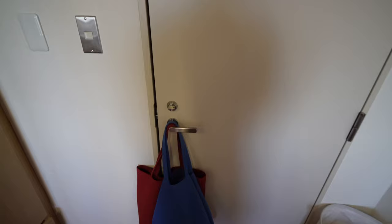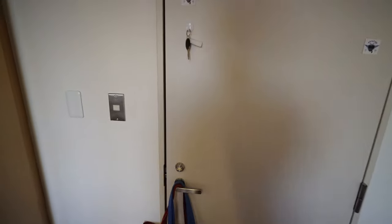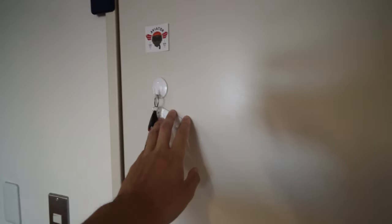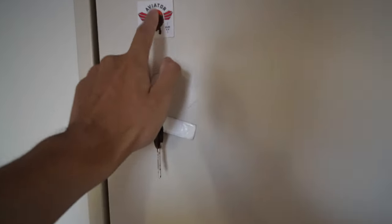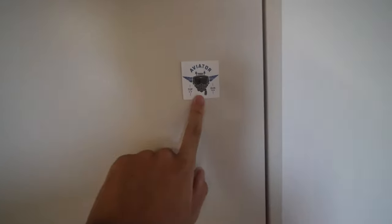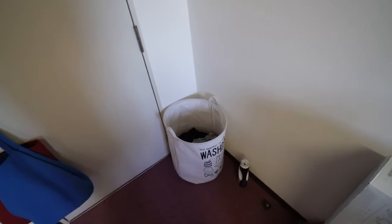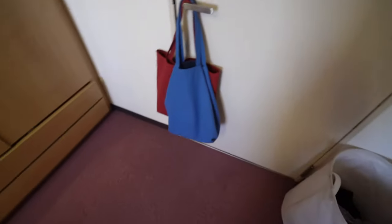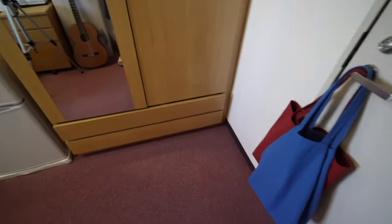Here I hang my bags. When I go out to the konbini and buy some snacks and drinks I just grab those. I have this hook to put my key. I just watched Top Gun so I've got Top Gun Maverick stickers here. And this is where I put my laundry.